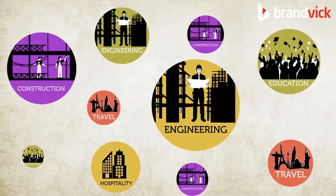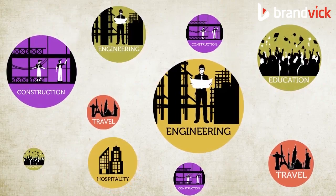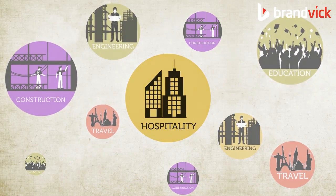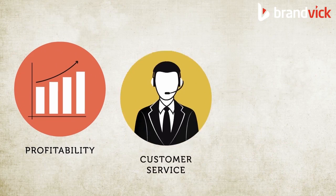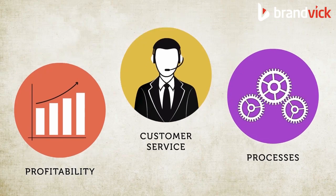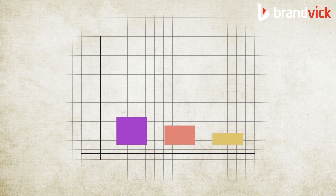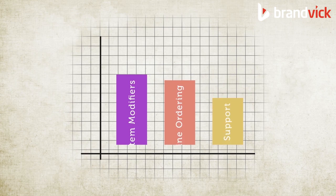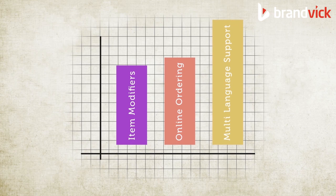While most industries have acclimatized with technological advancements, the hospitality industry lags behind. And in doing so, the profitability, customer service, and processes suffer a great deal. Although you may not see obvious losses, the fact remains that equipping your business with progressive tools will only increase your revenues and customer satisfaction by far and wide.